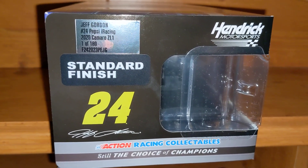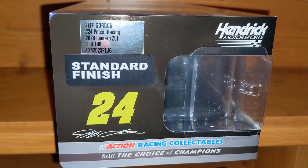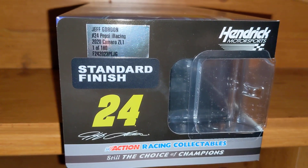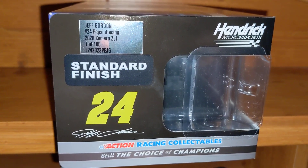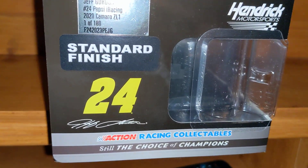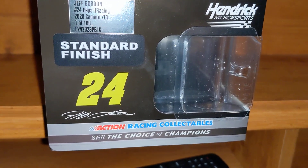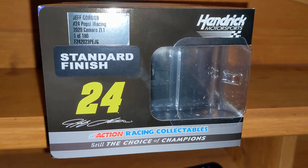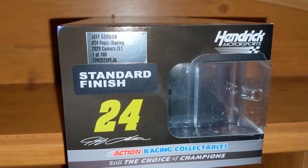This car you can only get on the Jeff Gordon store online. You couldn't get this off of Lionel Racing or any other diecast dealer website — you can only get it off the Jeff Gordon website. It was a pre-order and they were asking a lot of money for this car, like over a hundred bucks. And that's just for the regular standard finish. They also came out with a liquid color version which went for almost $200, so I'm happy that I got the standard finish — one of 180.